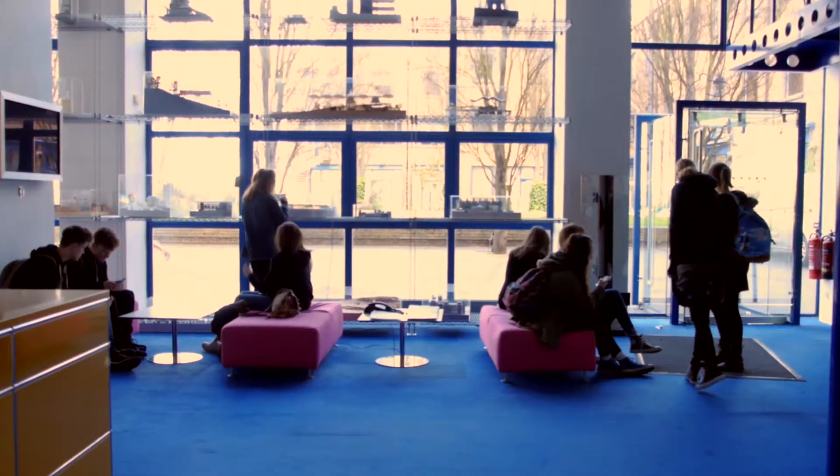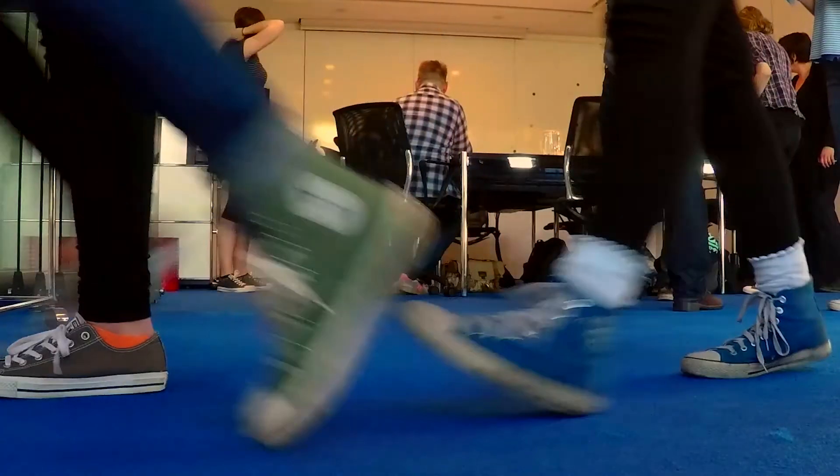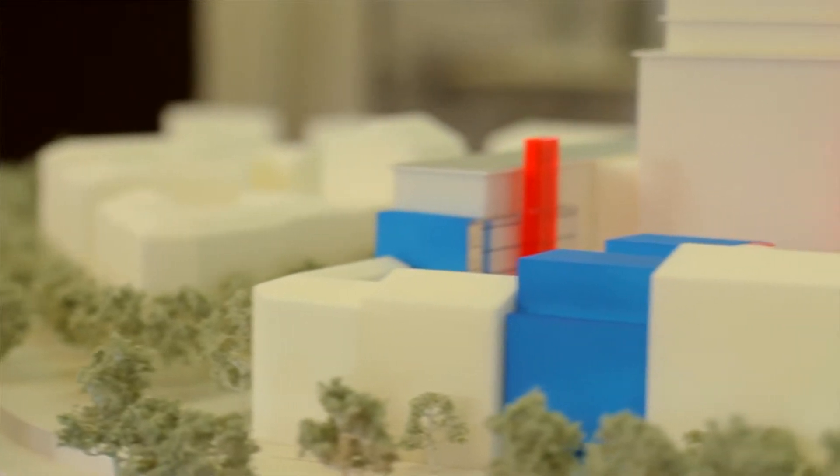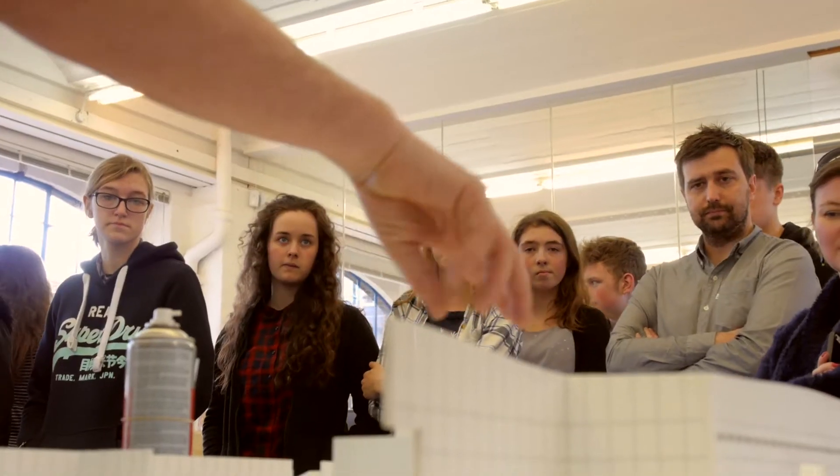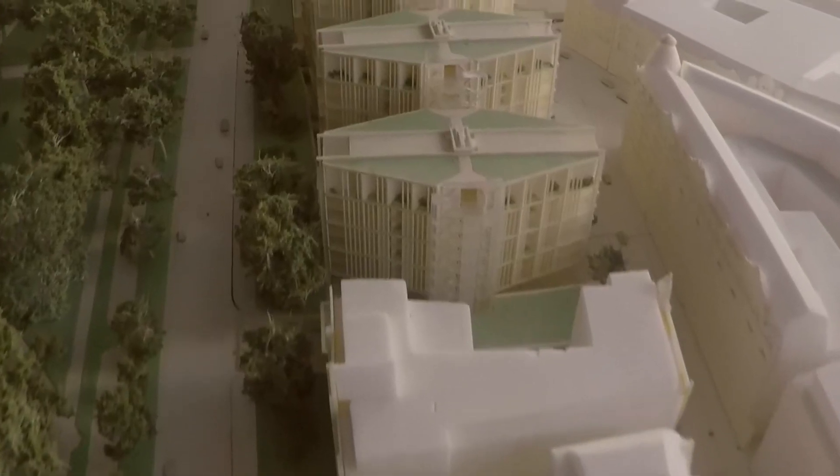The purpose of today is primarily for the students to have fun and for them to engage with some physical making. So what we did initially was we showed the students around our model making workshop, showed them our main work area where there are lots of models in process at the moment, basically talked about how we got into model making and hopefully to make them aware that it exists as a job that you can do and a thing that you can now study at degree level.